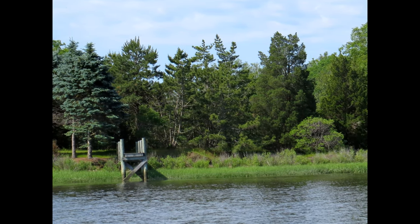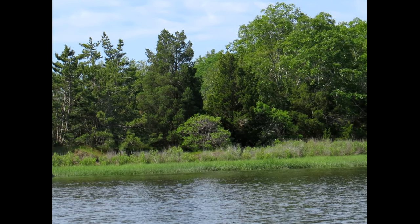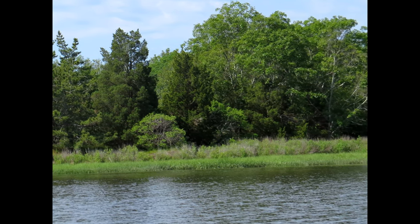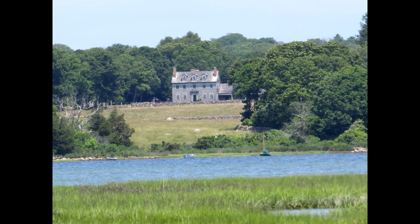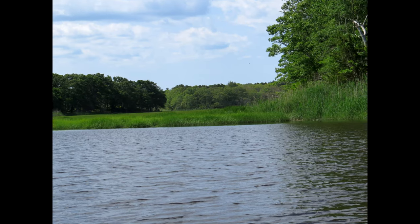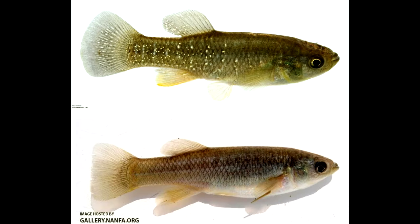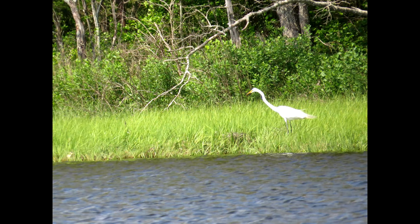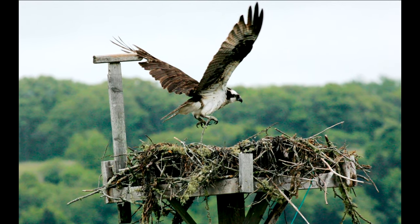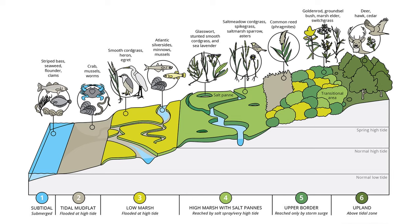Why are salt marshes important? Salt marshes provide a wealth of services, often called ecosystem services, that make them extremely valuable habitats to conserve. Salt marshes serve as nursery habitats for a variety of marine life, including more than 75% of fishery species. Wading birds feed in these productive habitats while migratory birds use salt marshes as a stopping point on their routes. Salt marshes serve as a buffer between land and sea, filtering nutrients, runoff, and heavy metals.